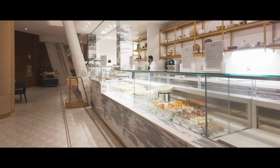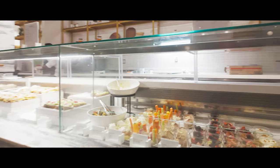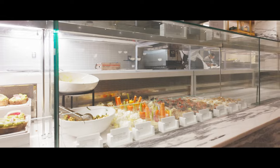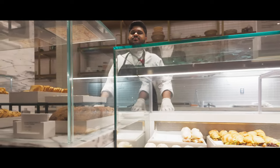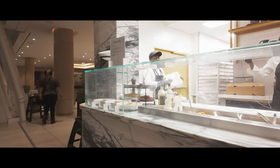For those who want to freshen up before their flight, there are eight luxurious shower suites available. These come with marble walls, plush towels, bathrobes, and high-end toiletries. You can even take advantage of the valet service — while you shower, they'll steam your clothes or offer a shoeshine.